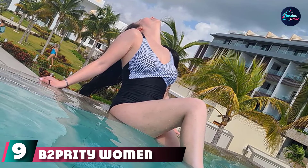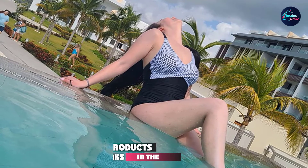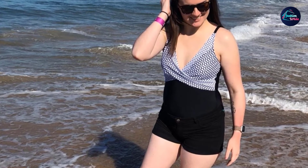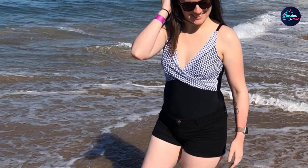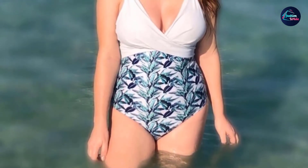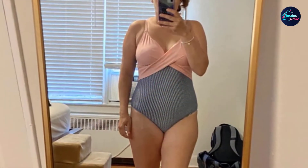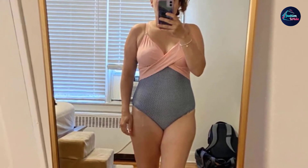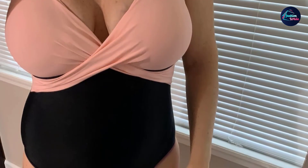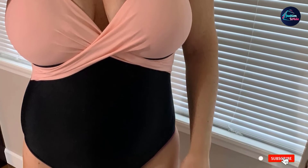Next at number nine, we have the B2prity Women Front Cross One-Piece Swimsuit. A retro-inspired style, this cute tummy control swimsuit is made with 80% nylon and 20% spandex material. Featuring soft adjustable straps, the swimsuit comes with a removable belt and padded bra for extra support while retaining shape. With a ruffled waistband that offers tummy control, the swimsuit provides a snug fit that elegantly shows off your curves. The front cross design with beautiful creases at the chest is a classic vintage feature sure to catch everyone's attention. It is available in two styles — one with full back coverage and one with a cut-out open-back style.